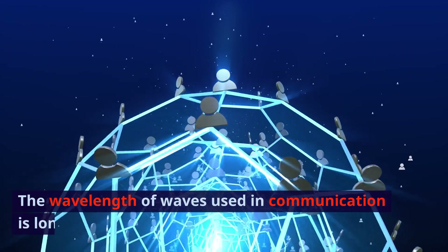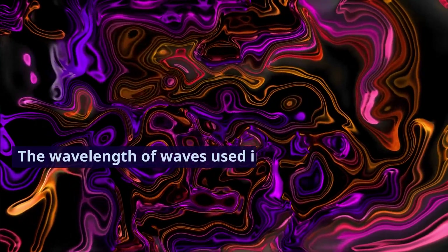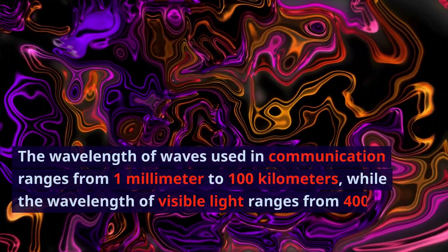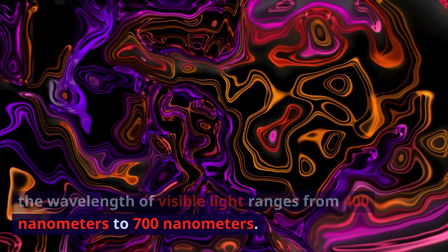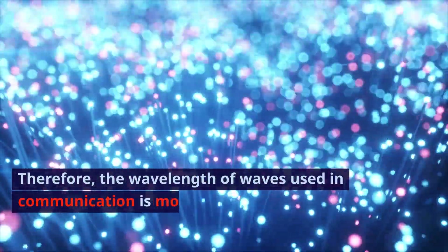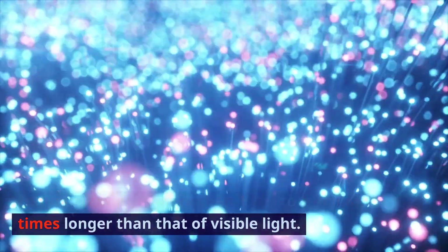The wavelength of waves used in communication is longer than that of visible light. The wavelength of waves used in communication ranges from 1 mm to 100 km, while the wavelength of visible light ranges from 400 nm to 700 nm. Therefore, the wavelength of waves used in communication is more than 1,000 to 1 million times longer than that of visible light.